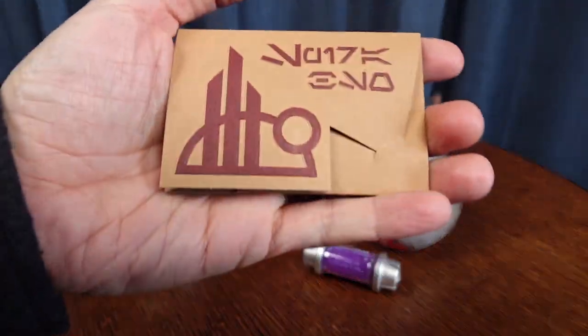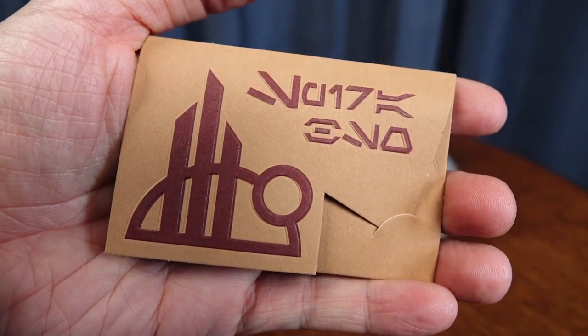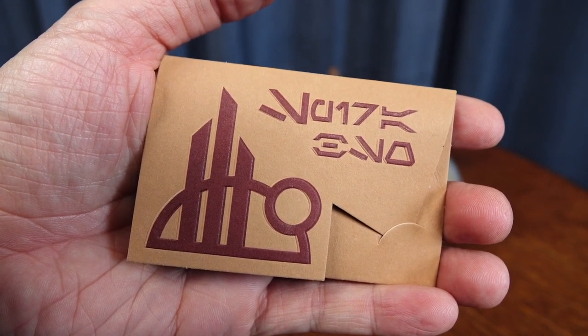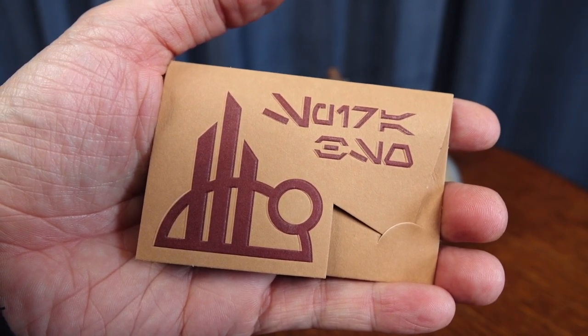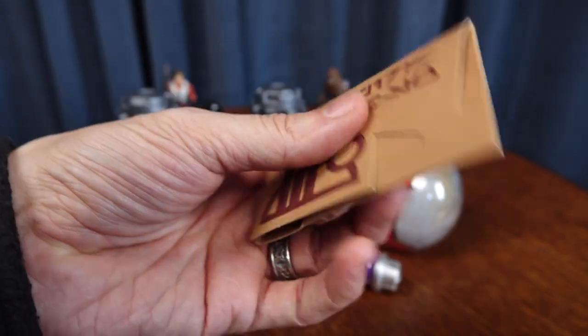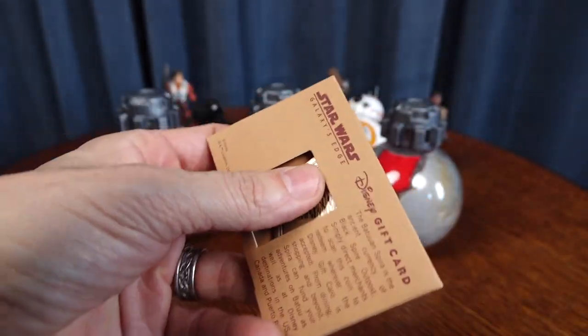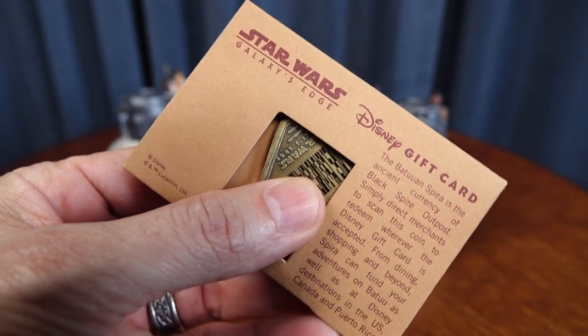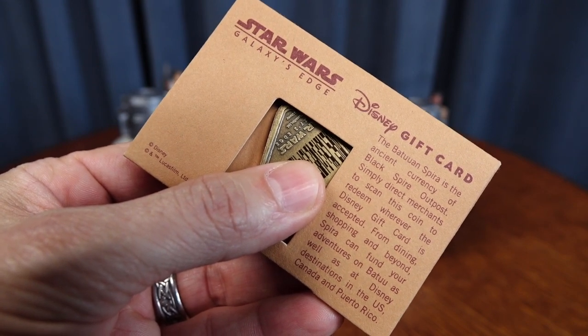And this is it right here. This is the credits card, as they call it, because in Galaxy's Edge you're spending credits, which is the equivalent of money. Even if you use your own money, they're calling it credits there. And this is their gift card. So you can walk into a shop in Galaxy's Edge and ask for the credits card.